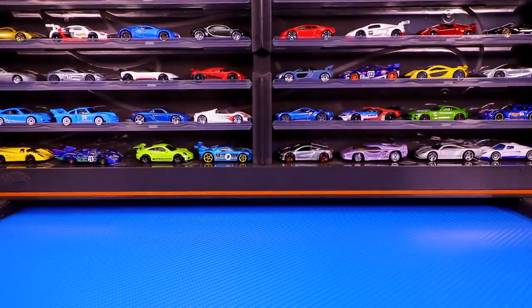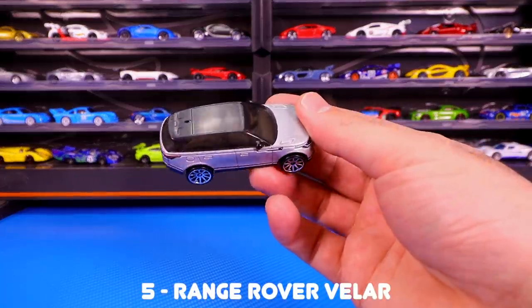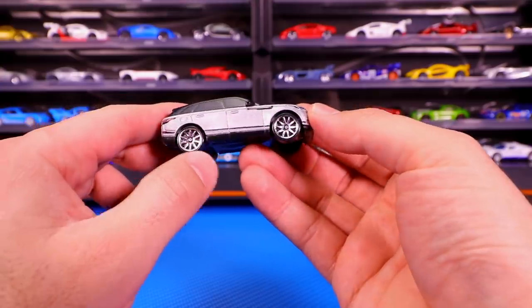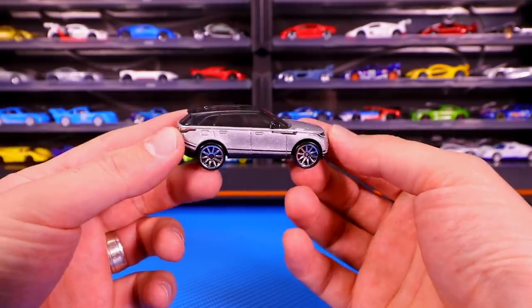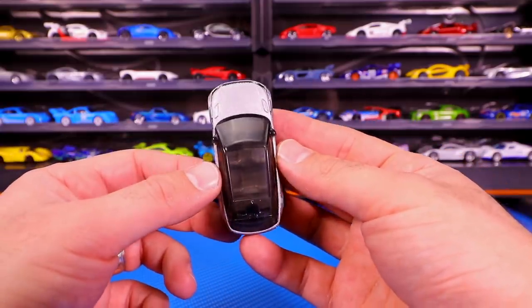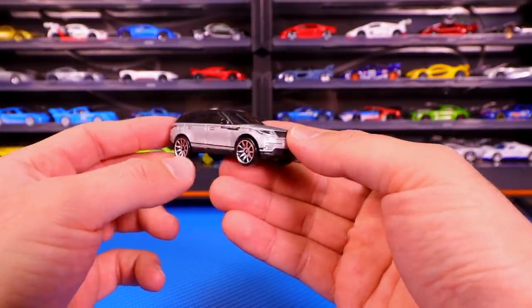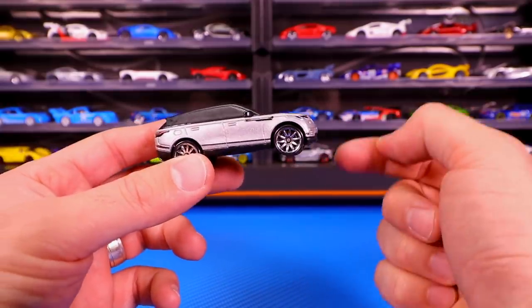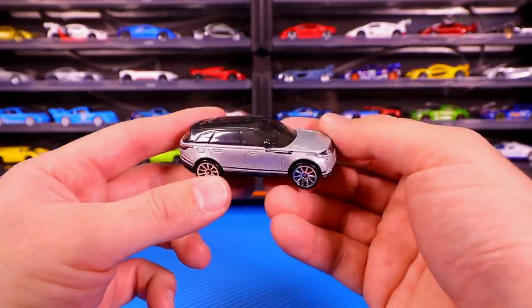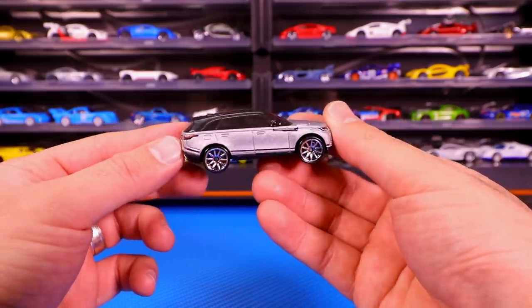Our fifth car on the list — we'll start off the top five with the Range Rover Velar. This is the first release in silver. Great tampo work on the back of it, great detail on there. These wheels just look so good — the wheels on all these castings in the top 10 are just perfectly fit. Check out that open roof — you can see the interior in there. The front end, just perfect. I love the Range Rover Velar. We have a white release of it that was released as well, a Kroger exclusive. And there's also a black colored variation coming up in 2020 Hot Wheels, I believe it's the F case. If you haven't got this casting yet, you have to get it.